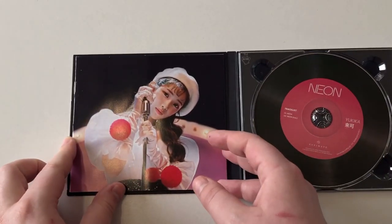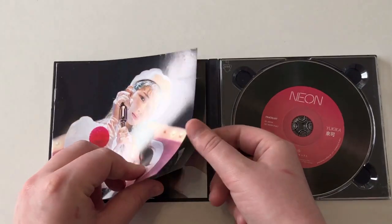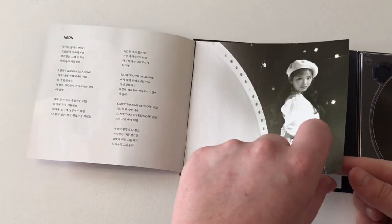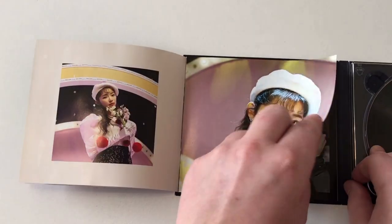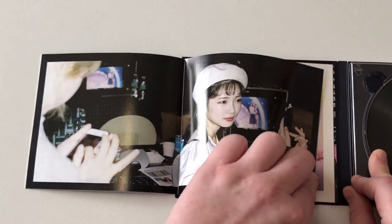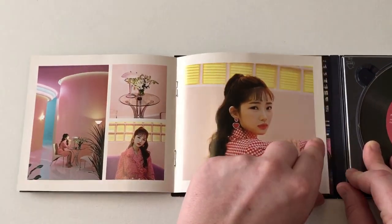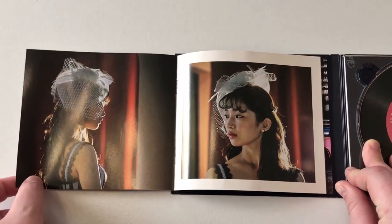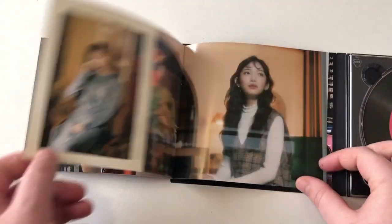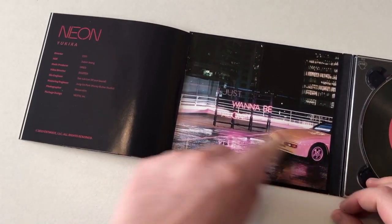I want to look through the little photo book — it's not too big. Here we go. Here's the little photo book with lyrics of Neon. Some behind the scenes pictures. This is such a cute outfit, I love this outfit so much. Oh my goodness. She's just so pretty. And then this looks to be the last picture.